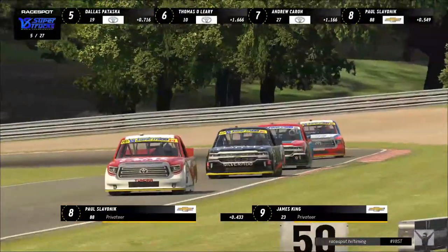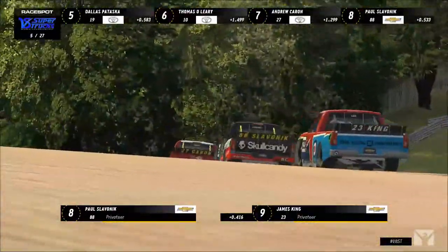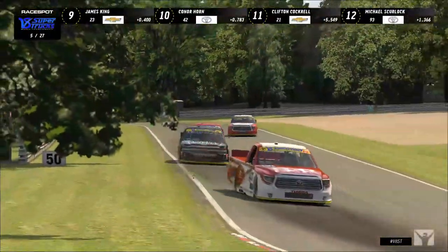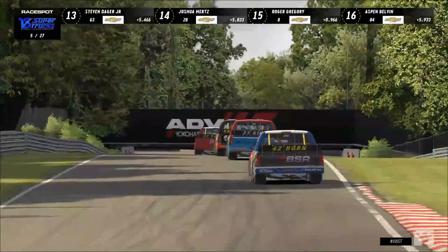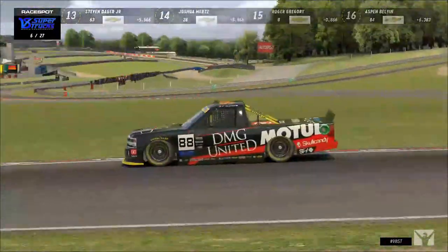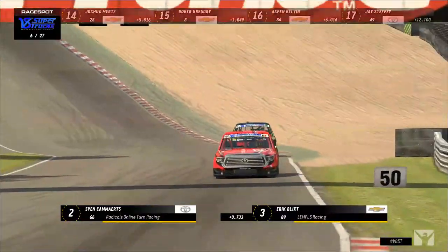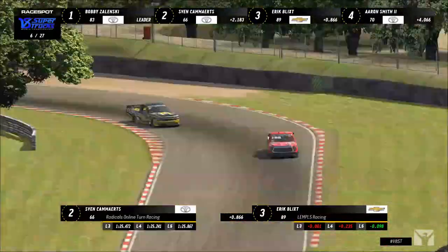Paul Slavenik started fifth and is now running in eighth, down three. He'll need the second draft of this race to be better, because the first isn't working. Meanwhile Eric Blick has not let Sven Kamerts get away — we've been watching the mid-pack battle but Bobby Zelinski is out about two seconds. Eric Blick is right on the back of the 66 of Kamerts, and that proximity is such a motivator for these drivers.